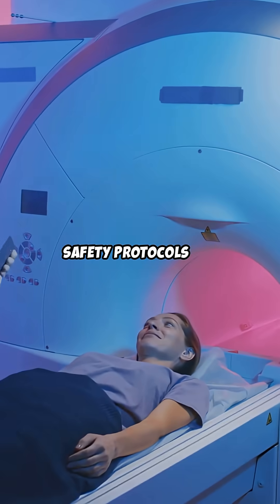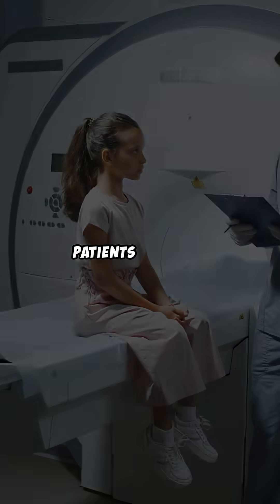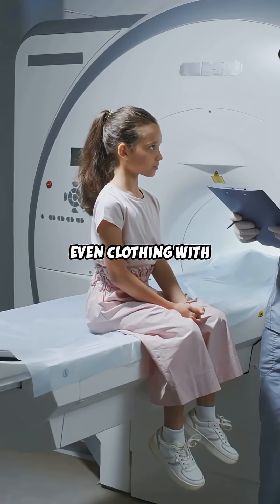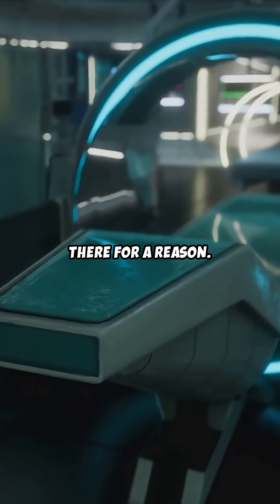This is why MRI safety protocols are so strict. Every step — from screening to signage — is designed to save lives. Patients and staff are always screened for metal: jewelry, keys, even clothing with metallic fibers. So next time you're scheduled for an MRI, remember: leave the metal outside. Those warnings are there for a reason.